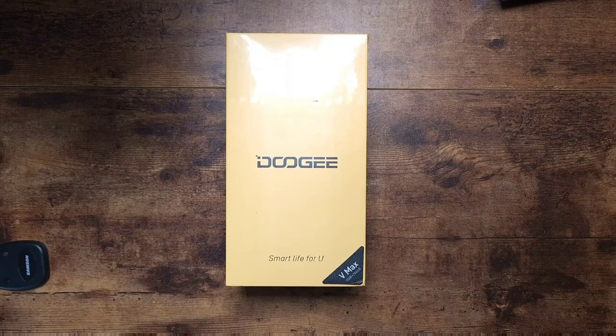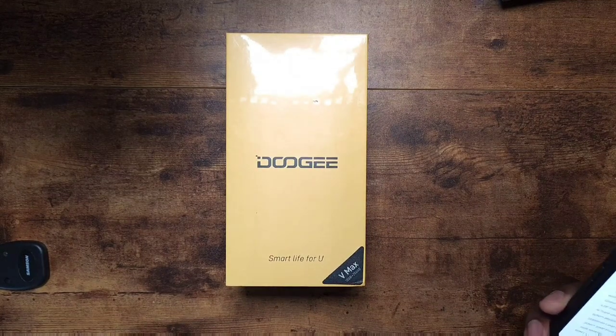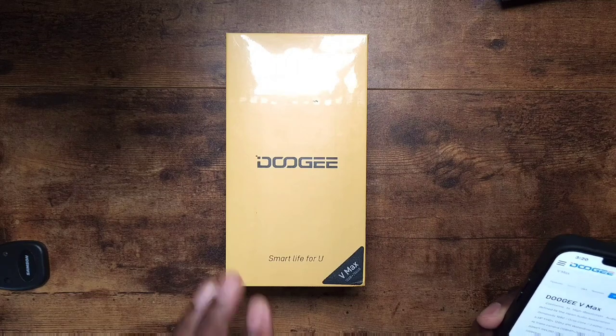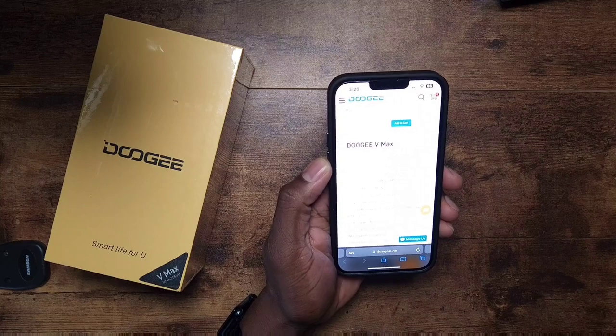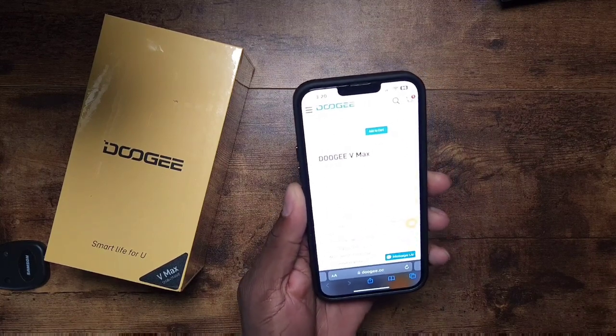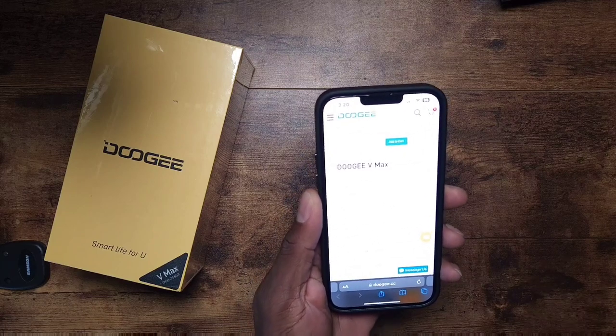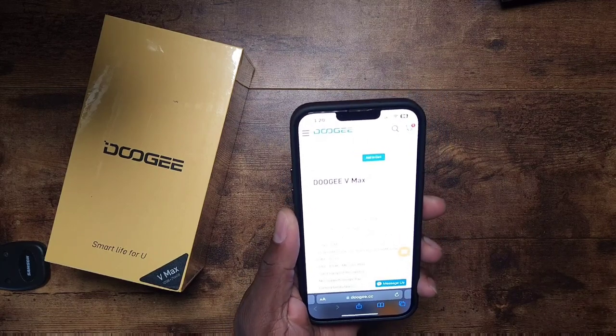Welcome back to another Shaman Jay video. Today I'm debuting a phone that so many people could use — the Doogee V Max. This right here is not just any other rugged-style device. I've debuted a lot of rugged devices on this channel, but this has got to be the most high-end rugged device I've ever shown you.